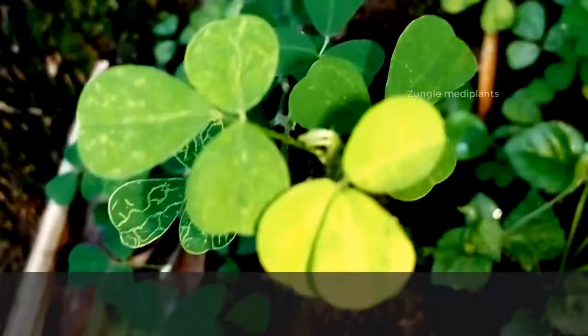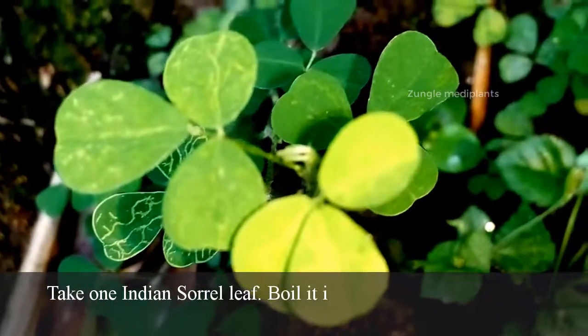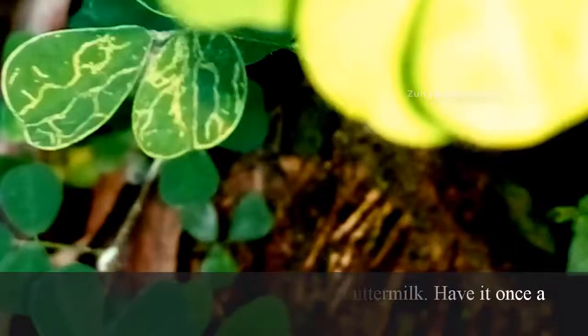Number 2. Diarrhea: Take one Indian sorrel leaf, boil it in buttermilk, and have it once a day.